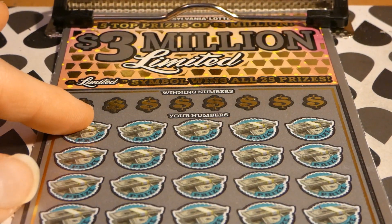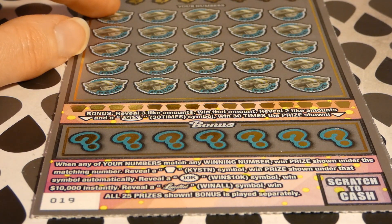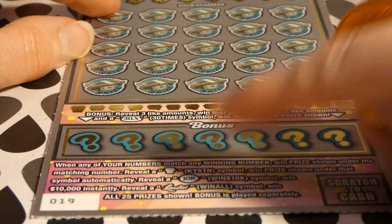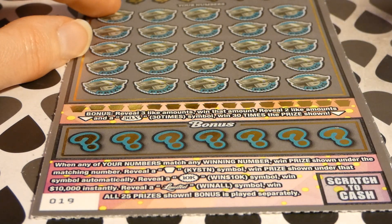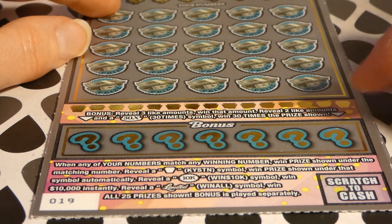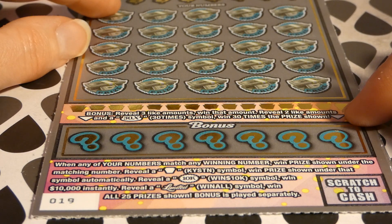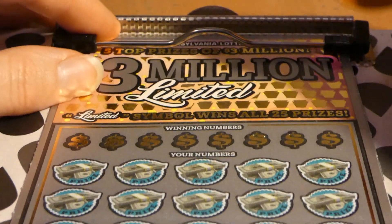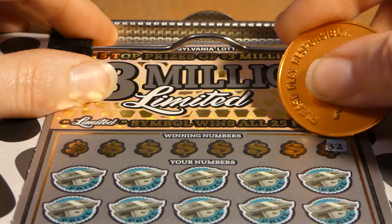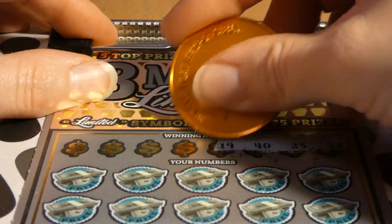There is a section where you match your number to the winning number to win the prize shown. There's also a bonus section — match your number to the winning number to win the prize shown. A keystone symbol wins the prize under it, a 10K symbol wins ten thousand dollars instantly, the Limited symbol is the win-all symbol, and the bonus reveals three like amounts to win that amount, or two like amounts and a 30x symbol to win 30 times the prize shown. Pretty interesting — I kind of like these tickets.